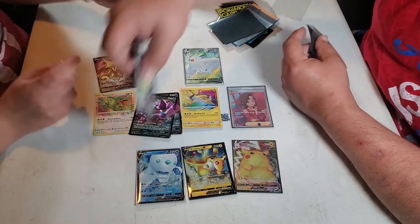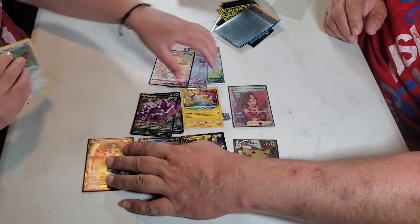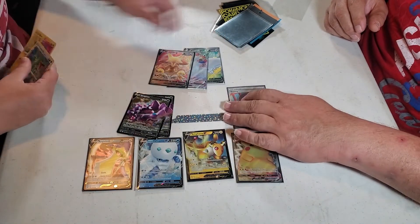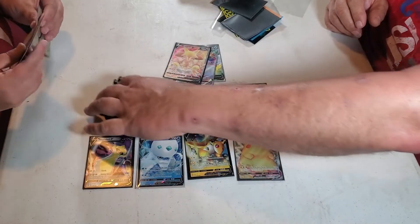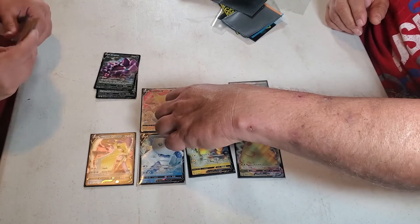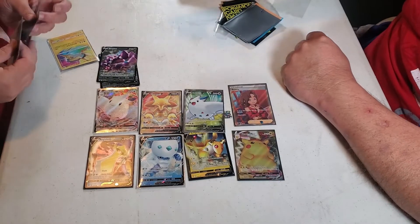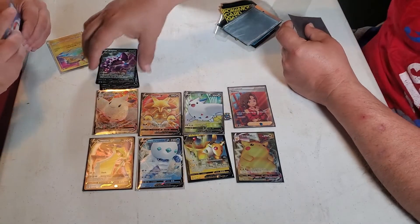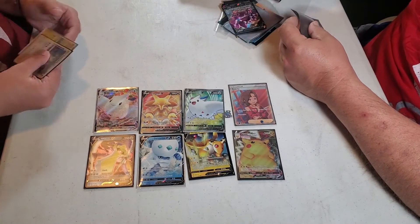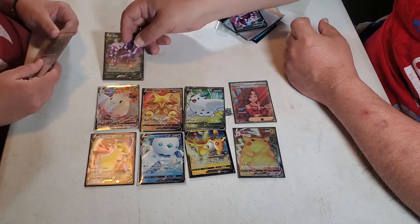This was actually a pretty good box overall when you do the math. You got full-art cards — four, five, six, seven, eight... ten? Are these considered hyper rares? I don't know — they're ultra rares. There are hyper rares, so there's a difference.